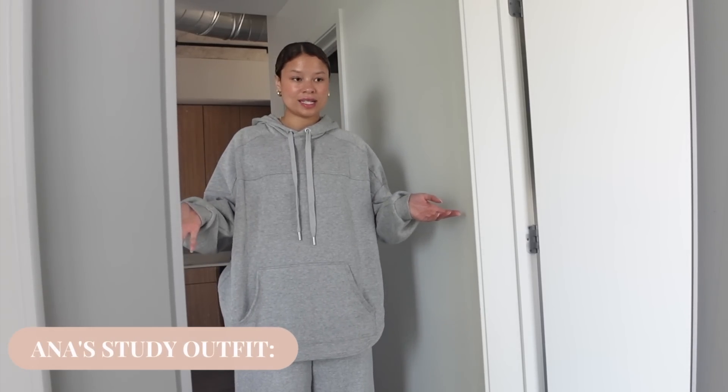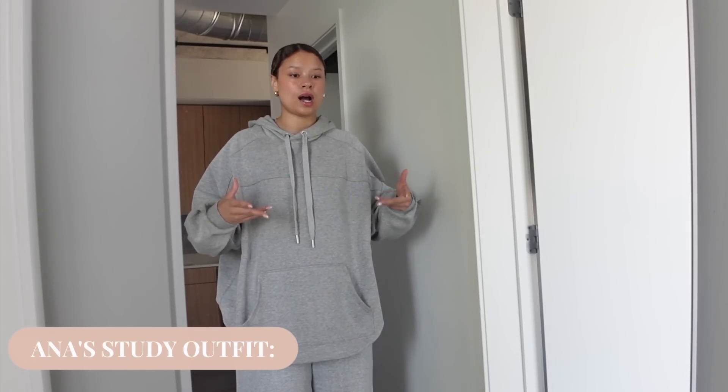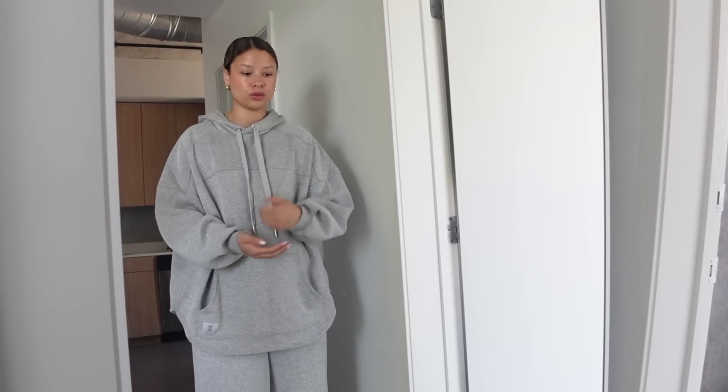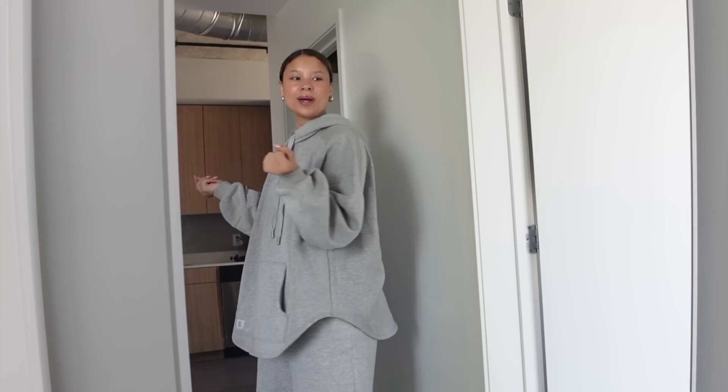What you're wearing really does dictate how well our study session goes. I'm just wearing this loungewear set — I like very baggy, very comfortable, very loose fitting. I just don't like feeling restricted in any way. All of these pieces are from Savage X Fenty, just their lounge line, and I'm actually obsessed with it. I normally live in Honor or Aritzia sweatsuits, but this is something else — it's chef's kiss of loungewear. I just feel like a housewife mom walking around.